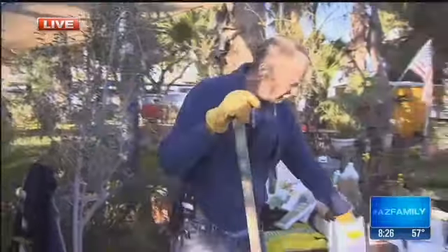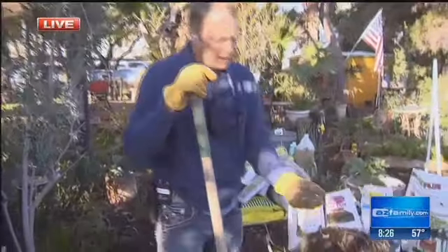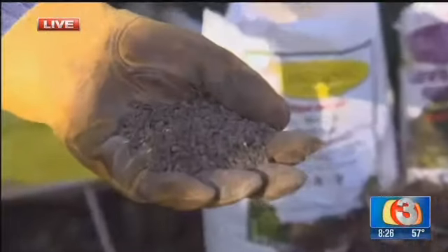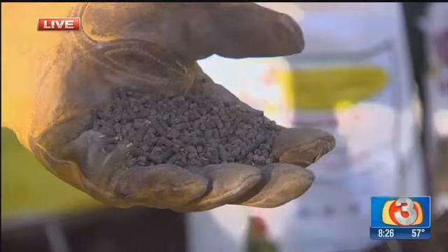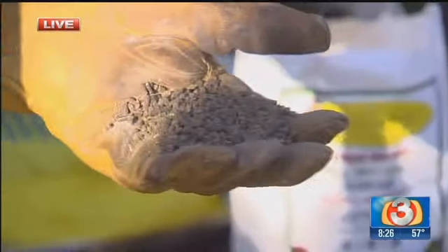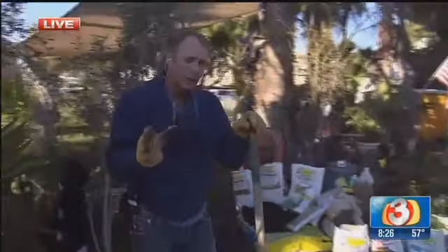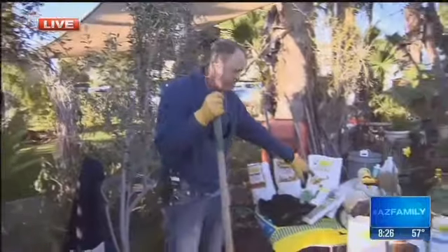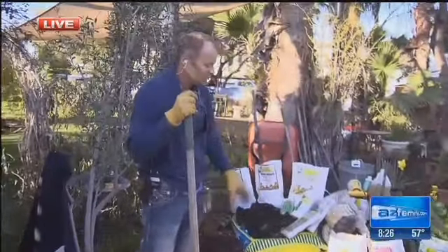For some basic fertilizers, if you just don't know what to put on there, go ahead and start putting a lot of different types of extreme granules. This is just a chicken manure-based fertilizer that helps out with growing microbial activity, and that's really important — microbes are what you're trying to feed. By growing a lot of microbes in the soil, you're going to have great healthy plants.